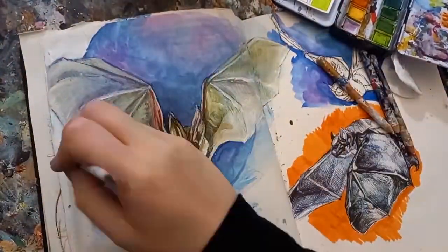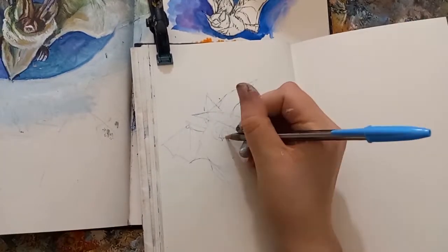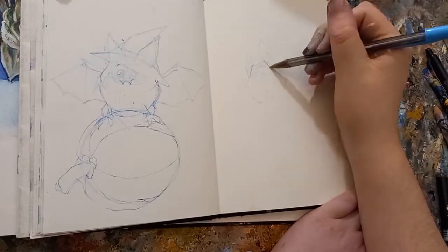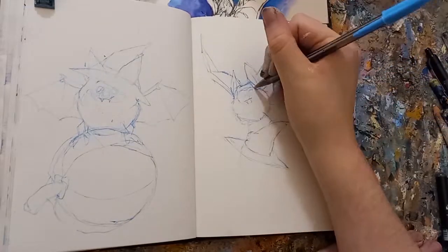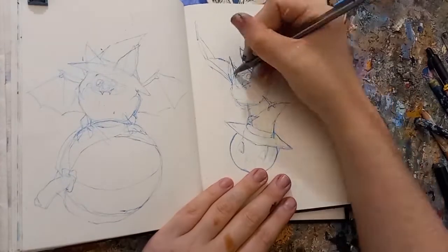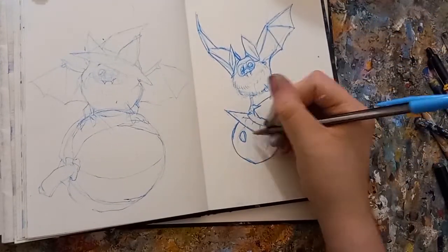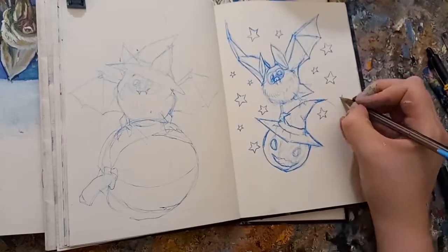Once I'd finished studying the bats, I got out a separate sketchbook and used it to visualize some illustration designs. I ended up thumbnailing two little bat compositions, trying to bring in a few things I'd learned while studying the bats. For example, I really wanted to highlight that the bats' bodies were fuzzy little pom-pom shapes, so I designed the bat characters with really oversized fluffy bodies. I continued using my light blue biro pen when sketching out these thumbnails, as I liked how I could make light wispy lines at first and then more definitive, assertive lines once I was more confident.